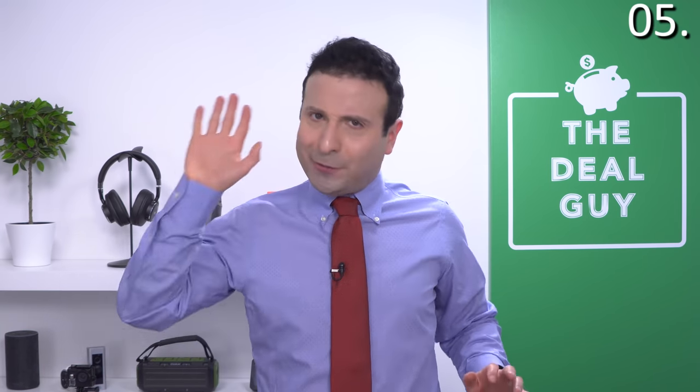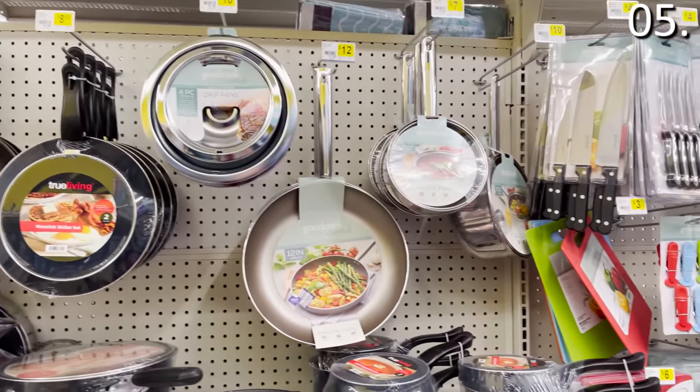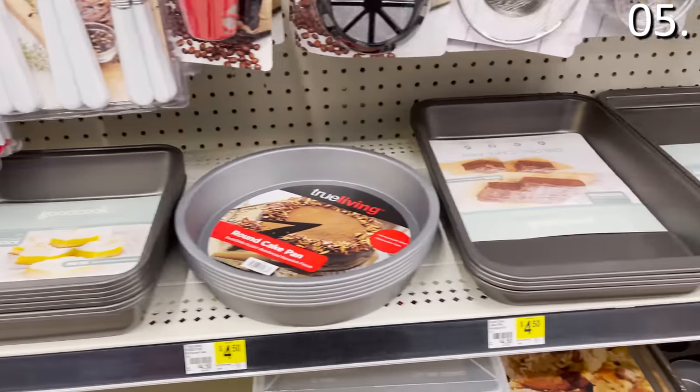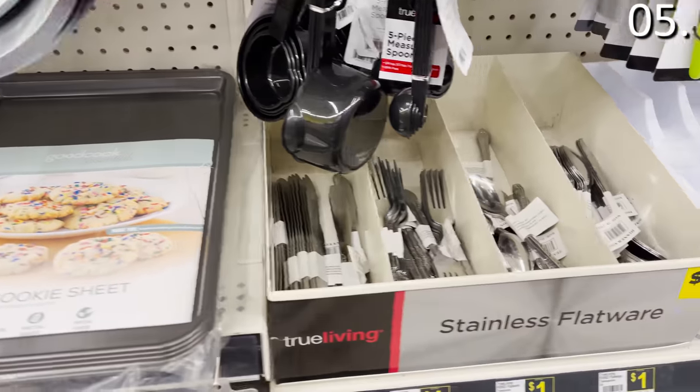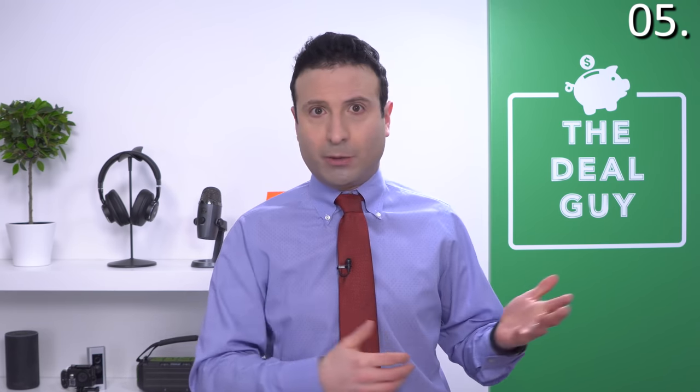In the number five spot of what you should be buying at Dollar General in 2021: serveware. I've always been very impressed with the quality but not necessarily the selection at Dollar Tree when it comes to serveware. At Dollar General you have a better selection, but you need to shop at the beginning of the month. This is one of the most highly sought-after sections — it's very rarely restocked unless it's the start of the next month. Shop at the beginning of the month and you might find serveware selections that look like they could have come from the clearance section of Crate and Barrel, Pier One Imports, or Pottery Barn.